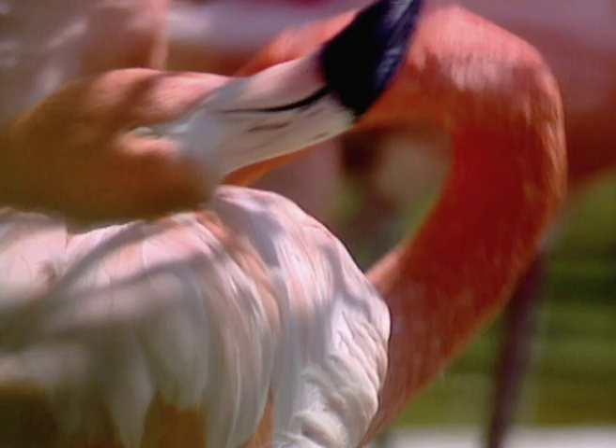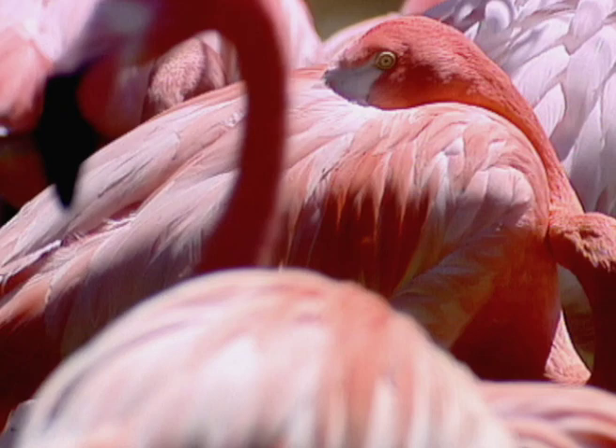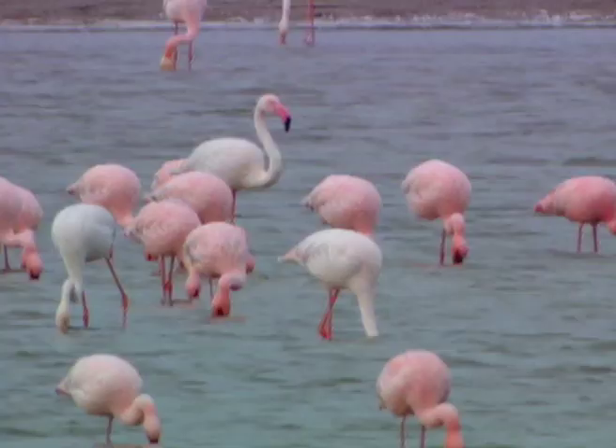In addition to devoting a considerable amount of time to collective displays, flamingos also spend a large portion of the day preening, which is vital for waterproofing, as they use their bills to distribute oil from their tail to their feathers.